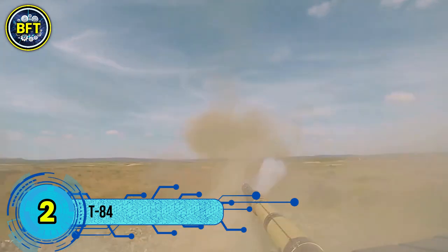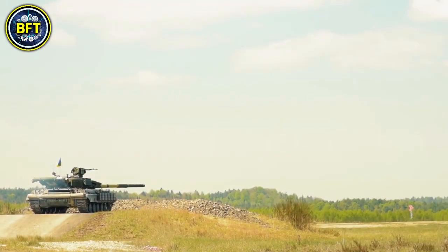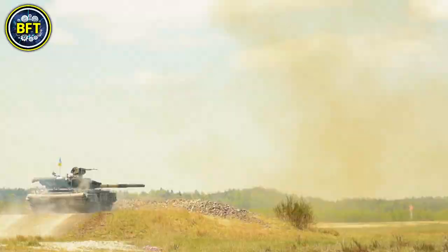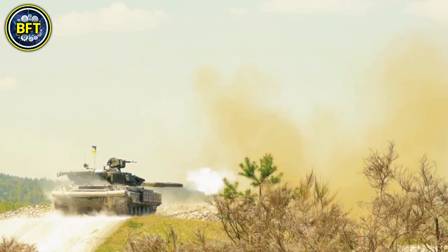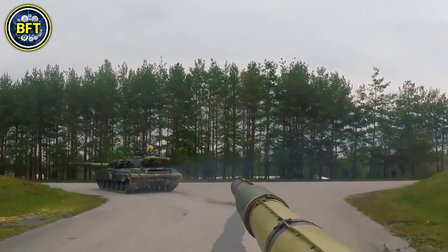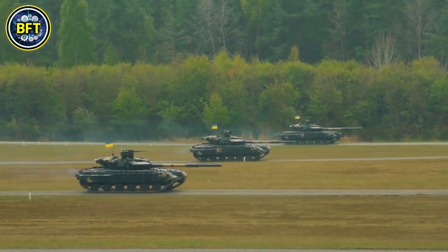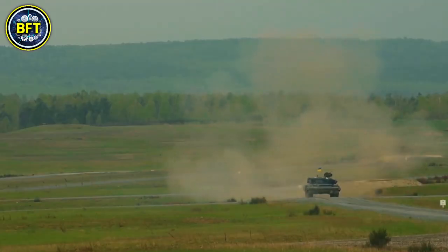Number 2: T-84. The T-84 is a Ukrainian main battle tank developed from the Soviet T-80UD. First produced in 1994 and entering service in 1998–1999, the T-84 boasts an impressive power-to-weight ratio of 26 horsepower per ton, making it one of the faster tanks in its class. The T-84 Oplot is an upgraded version featuring an armored ammunition compartment in the turret for enhanced crew protection. A notable export variant, the T-84-120 Yatagan, is equipped with a 120-millimeter gun capable of firing NATO-standard tank rounds and anti-tank guided missiles. The T-84 remains a key component of Ukraine's armored forces, blending speed, protection, and firepower.